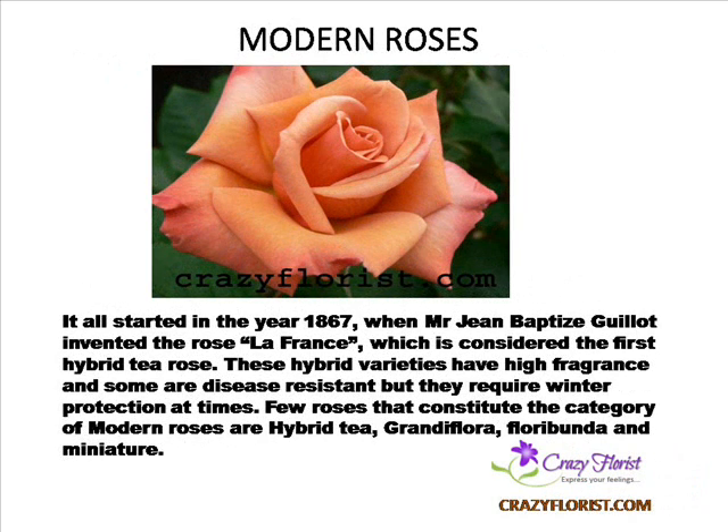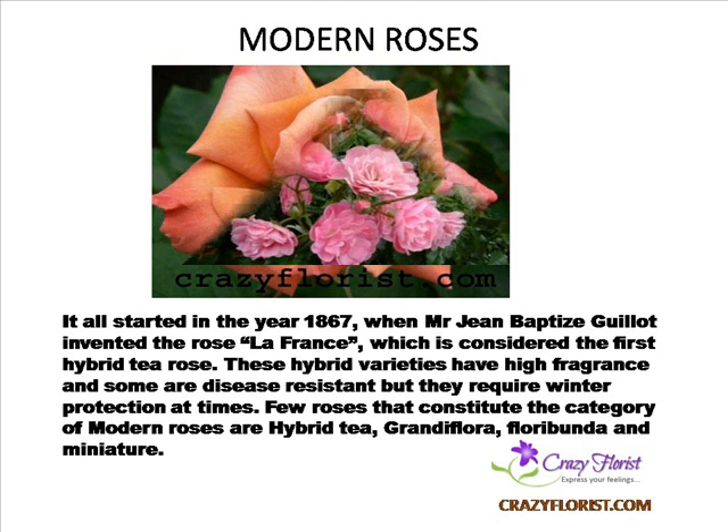Modern Roses — it all started in the year 1867 when Jean Baptiste Guillaume invented the Rose La France, which is considered the first hybrid tea rose. These hybrid varieties have high fragrance and some are disease-resistant, but they require winter protection at times. A few roses that constitute modern roses are hybrid tea, grandiflora, floribunda, and miniature.